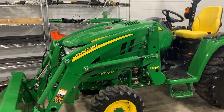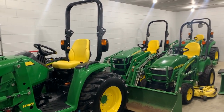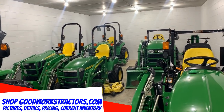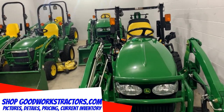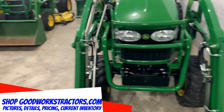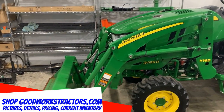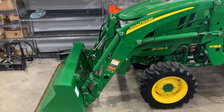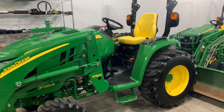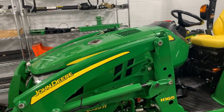We do have a John Deere 3039R right here, very nice machine. When I'm going through these, I'm just gonna give you a little bit of general info — go to GoodWorksTractors.com for pictures, details, and pricing. This is a 2017 with a lot of warranty on it and pretty low hours. Might have this one sold to a customer — just had a backhoe quoted to add to it and I think he's gonna proceed — but as of this moment it is still available. Beautiful machine.